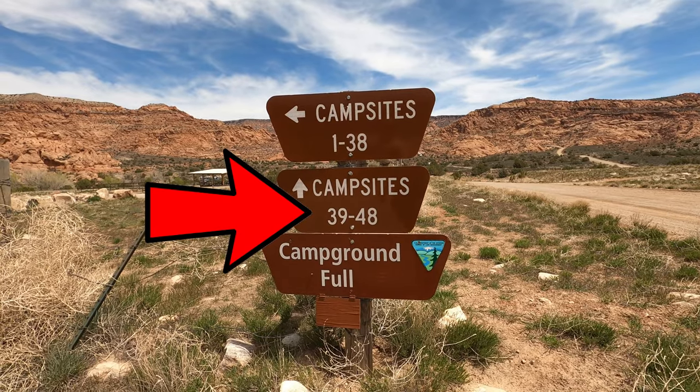The maximum stay at the campground is 14 days. Sites 39 through 48 are first-come-first-serve sites.